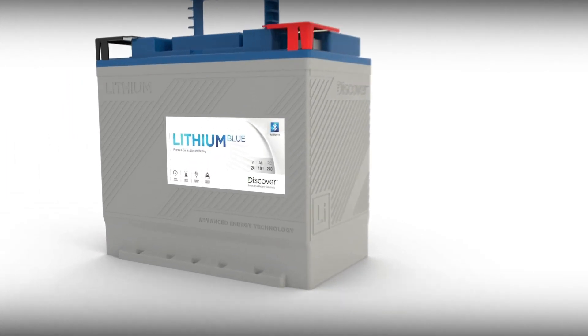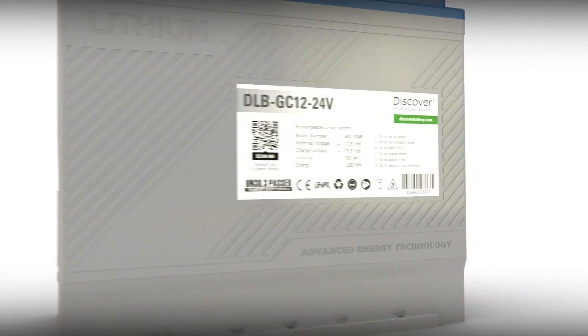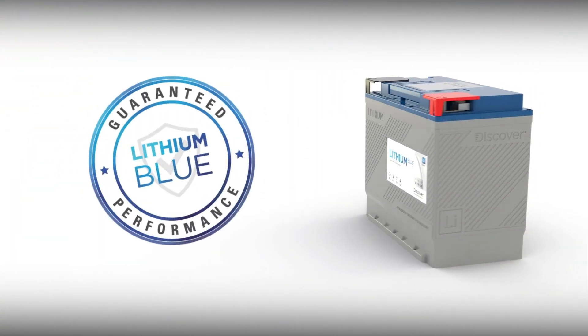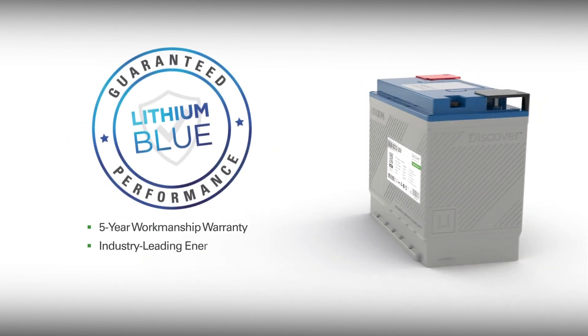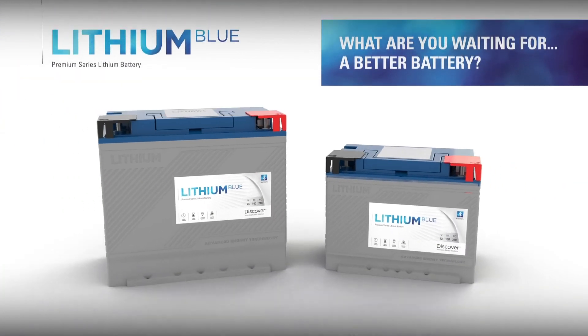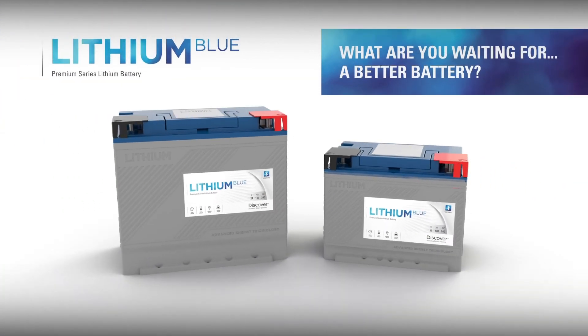With over 70 years of battery innovation experience, Discover knows a thing or two about battery performance and guarantees Lithium Blue with both a five-year workmanship warranty and an industry-leading energy throughput performance warranty. So, what are you waiting for? A better battery.